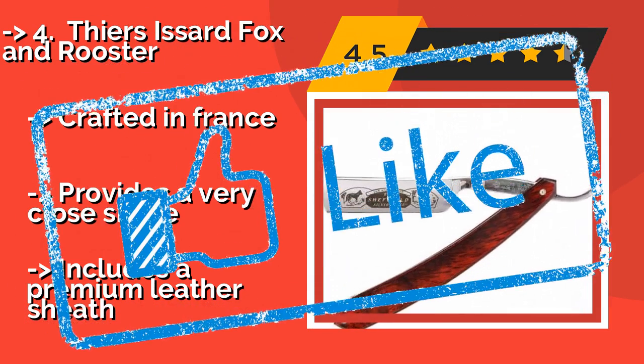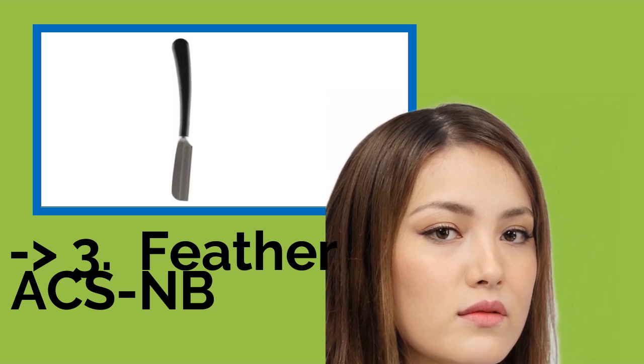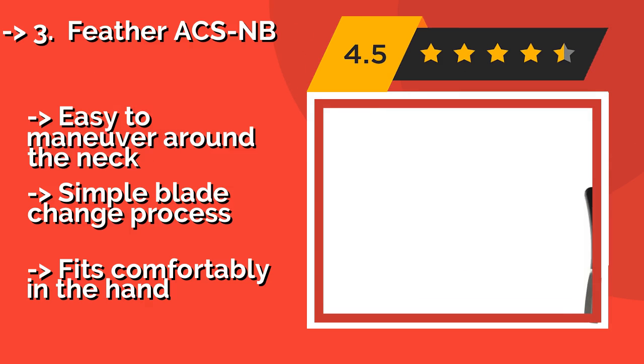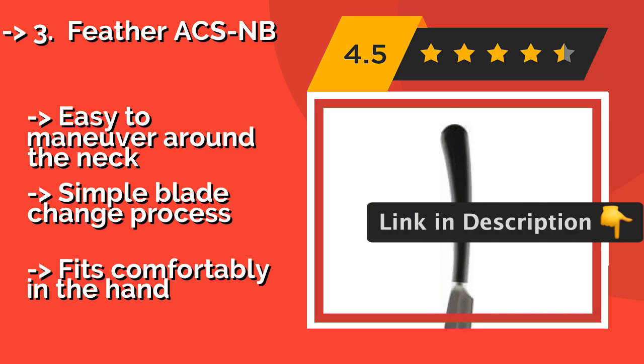It includes a premium leather sheath. The Japanese-made Feather Axe MB, about $60, is one of the few models that does not fold down into a handle. Instead, the blade holder is permanently fixed into a solid, heat-resistant resin grip, so there is one less point of potential failure. It is easy to maneuver around the neck and features a simple blade change process.